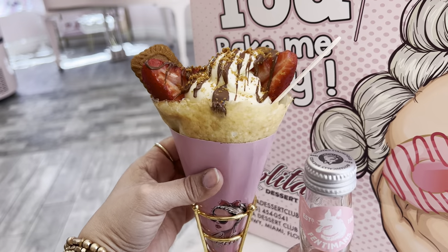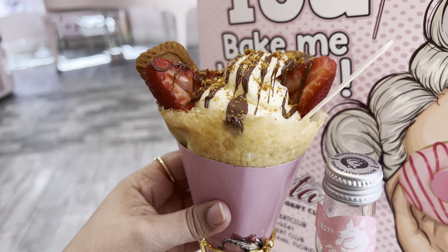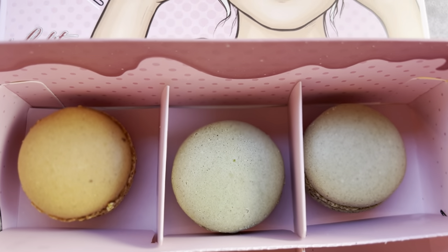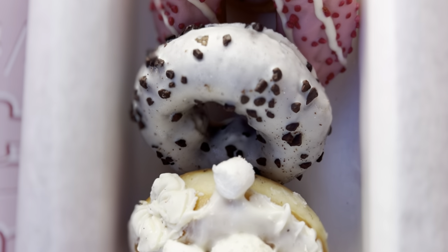Look how yummy this looks! This is a Nutella crepe and it looks so delicious. I also got the rose lemonade, some macarons, and they have donuts too — they look and smell so good, I can't wait!